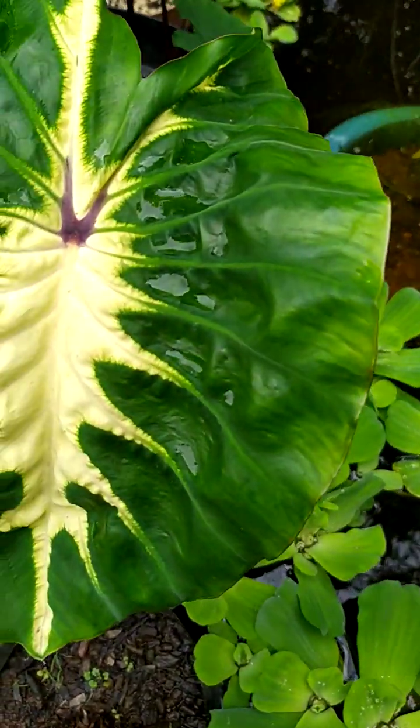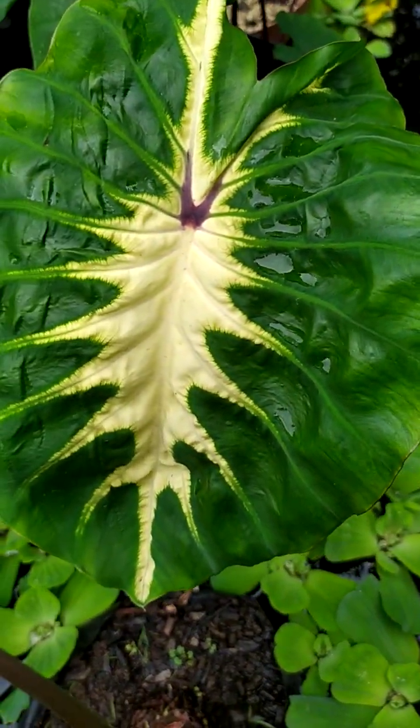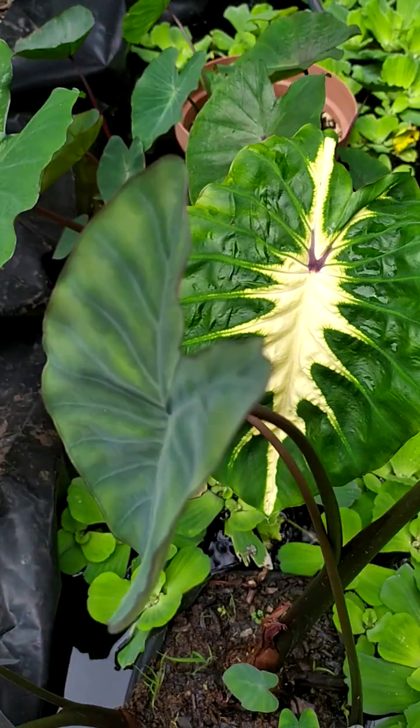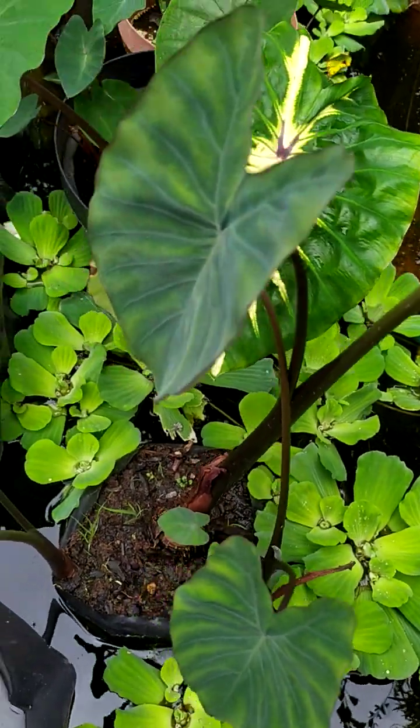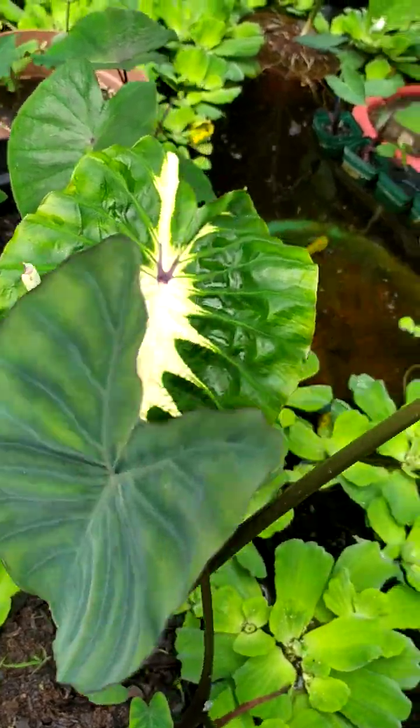I've got White Lava — look how beautiful that is. This next one's name I keep forgetting, but it's very, very popular in ponds.